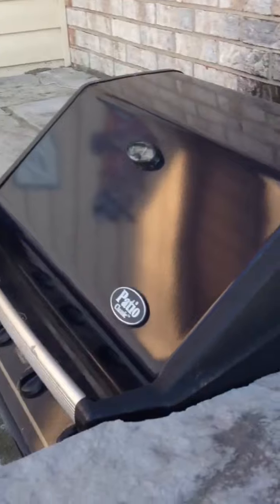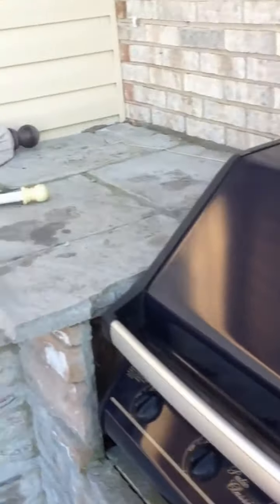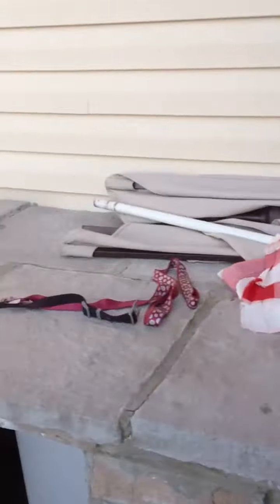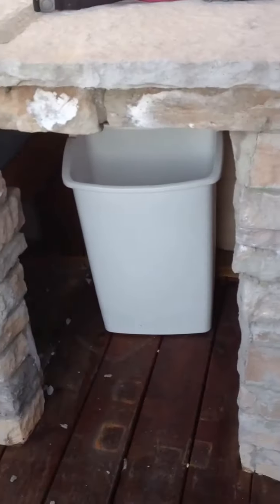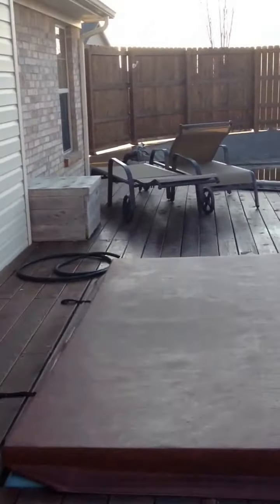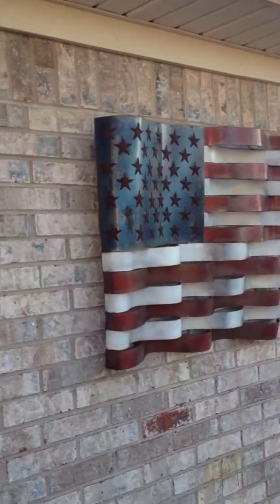Hardwood floors. Back deck — oh yes, gas grill built in, dropping cooler, spot for the fridge or garbage, whatever. I really like that flag.